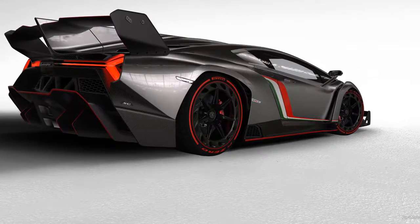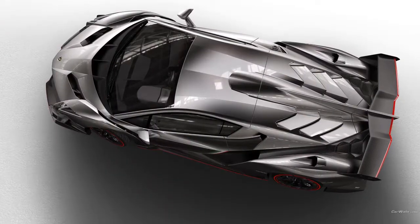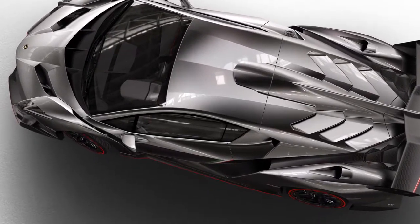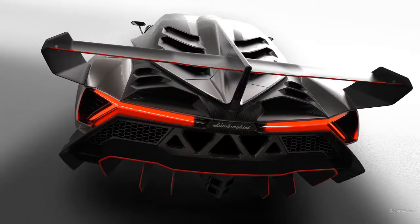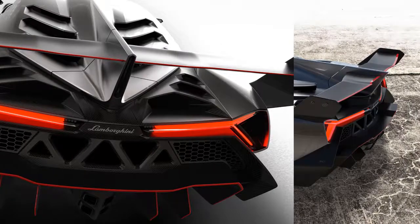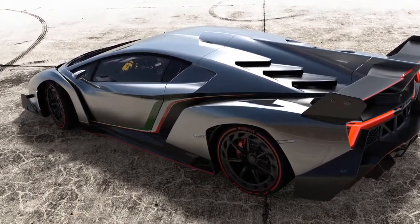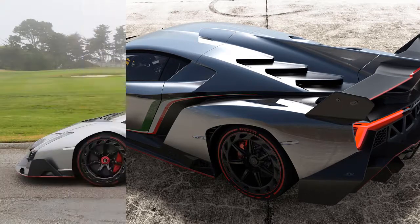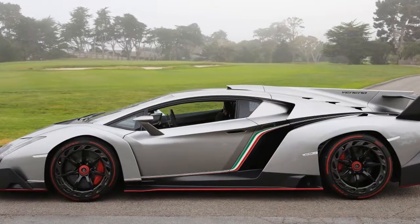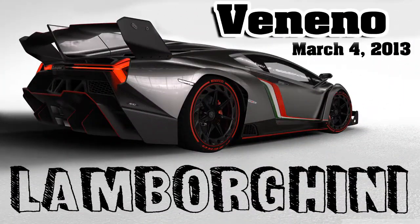Car specs: Engine — 6.5-liter V12. Weight — 1,450 kilograms (3,196 pounds). Power — 552 kilowatts, 740 horsepower. 0–100 kph — 2.8 seconds. Torque — 720 newton meters (531 pound-feet). Top speed — 355 kph (220 miles per hour). Bye bye, thank you for watching this video!